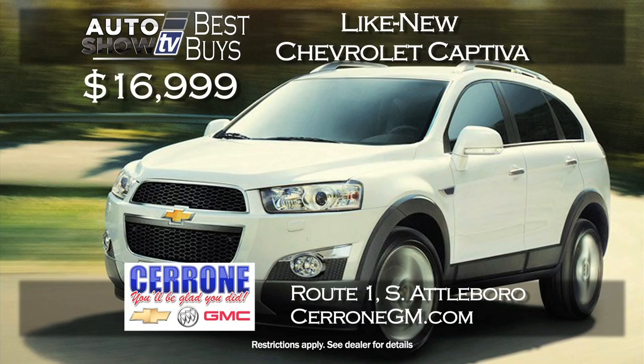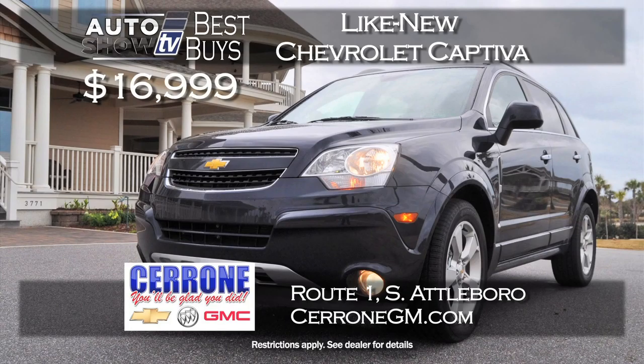Cerrone's has come through again in November with what has become one of their top sellers, the versatile Chevy Captiva. This is a 2014 program Captiva, like new, priced at just $16,999. Cerrone's sells them as fast as they get them, so get to Cerrone's in South Attleboro this week.